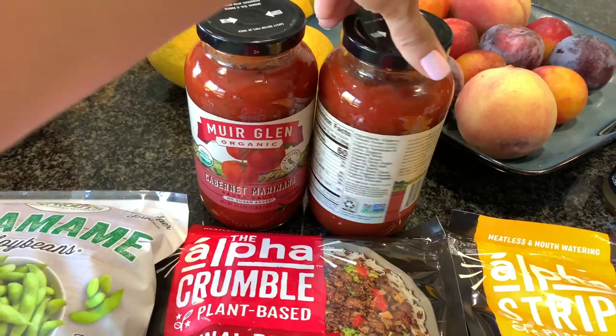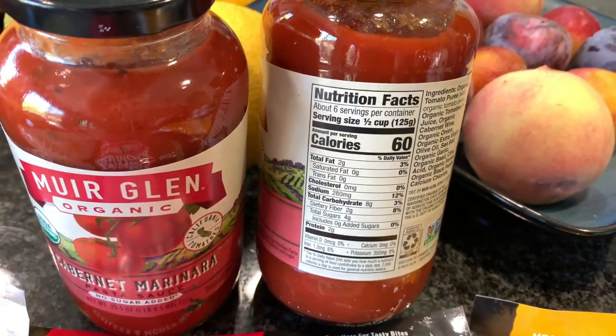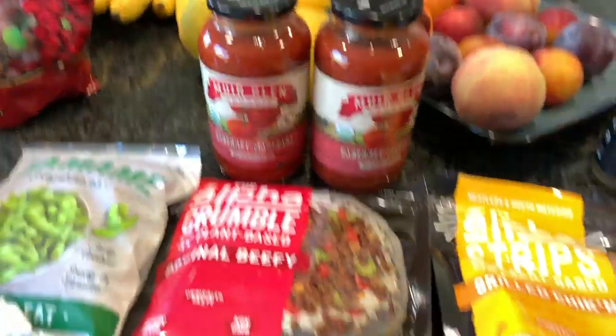I got the cabernet marinara — both were cabernet marinara actually. There was a tomato basil, regular marinara, and garlic option, but this one had the least amount of calories so I figured I might as well just go with that.